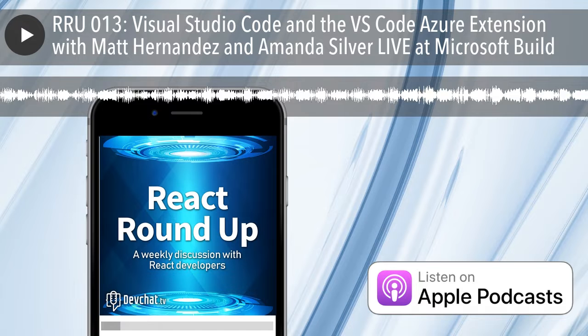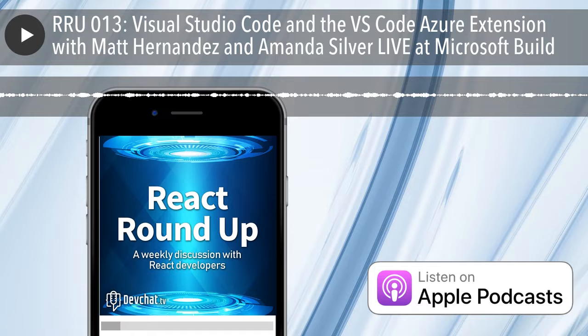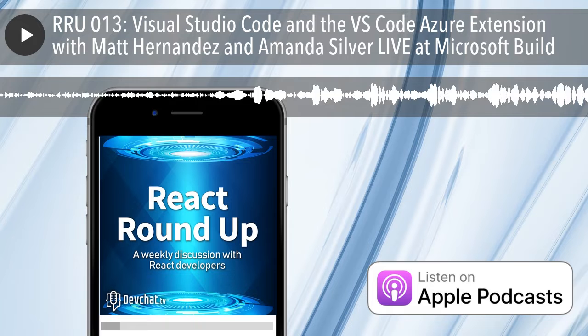We are live at Microsoft Build. I'm here with Matt Hernandez and Amanda Silver. Amanda, you've been on the show before - she's the Director of Program Management at Microsoft working on Visual Studio and VS Code. And Matt leads the effort to build the Azure extensions in VS Code, trying to bring Node and JavaScript developers to Azure through great experiences in VS Code.